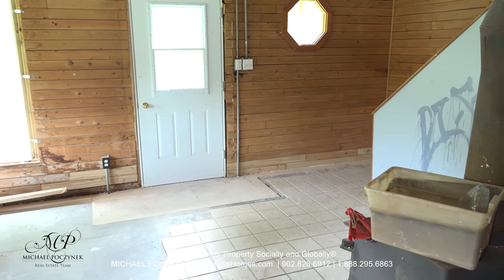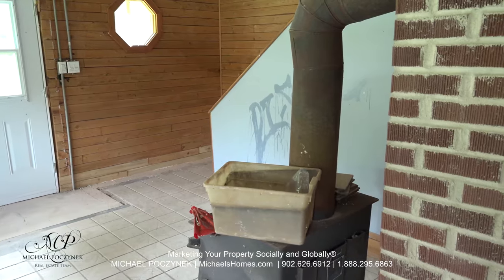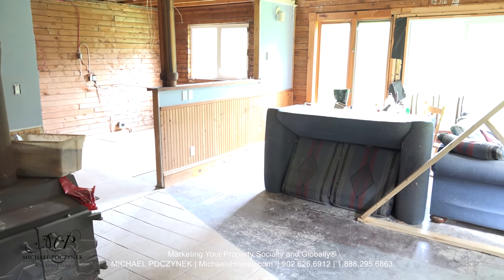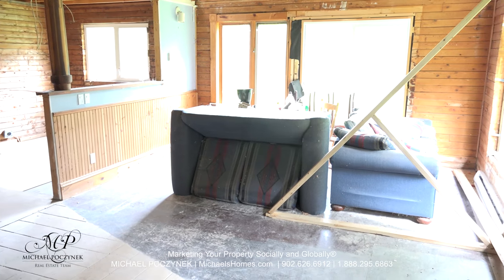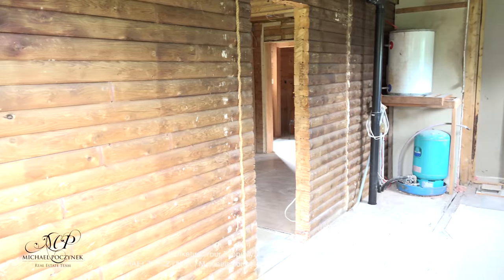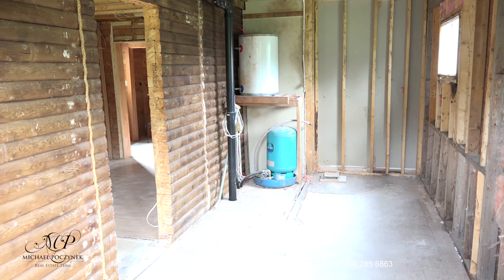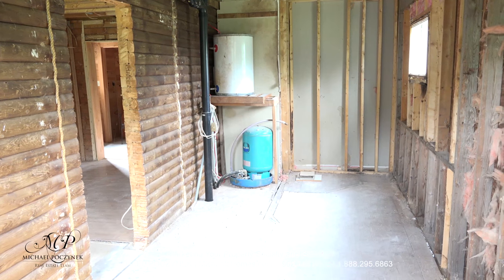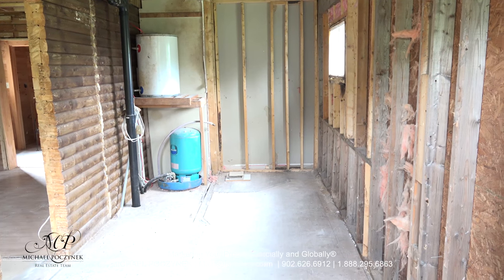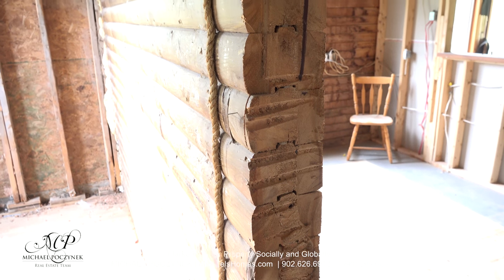Coming up here on the right is the stairs that lead upstairs and the wood stove. Here's a quick shot from the bottom of the stairway, and we can see some of the new sliding doors coming up in mid-frame. That would be the front entrance door. Moving to the other side of the house, or the back of the house, we have this room here, which appears to be an extension of what used to be the main log home. If you look at those walls to my left, that would be indicative of this theory. Here's a closer shot of what was probably at one point the outside wall.